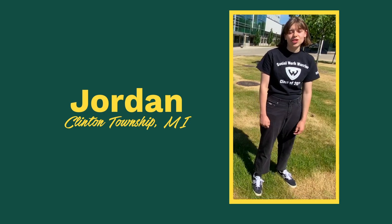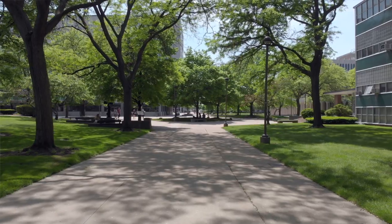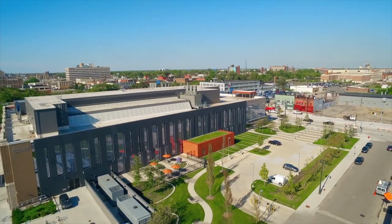Hi, I'm Jordan. I'm from Clinton Township, Michigan. Hi, I'm Diana. I'm from Southwest Detroit. Right now, we can't take you on a real tour, but we are so excited to show you our campus. We thought we'd show you virtually. So let's get started.